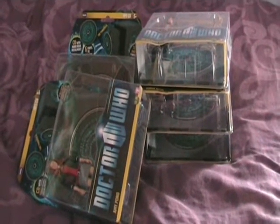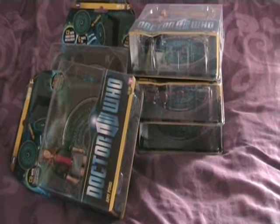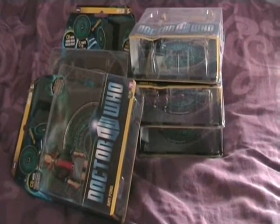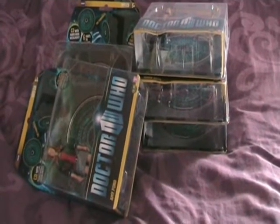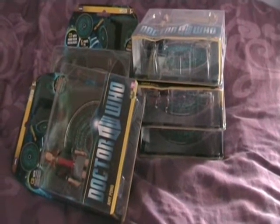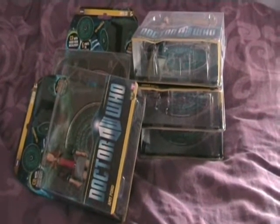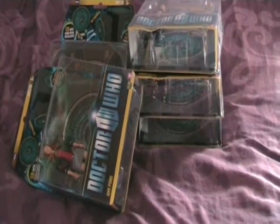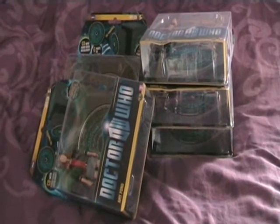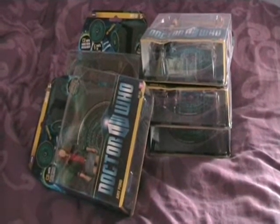Hi everybody, another review here. Today it's the Pandorica wave from season five. If you follow my Twitter and Facebook feeds, you'll know that about two or three weeks ago I mentioned getting these. I've managed to get five out of six of them, and then finally got the last one. So I finally got around to reviewing them. It's not really new merchandise but it could be useful for anyone who doesn't have this set in their collection.